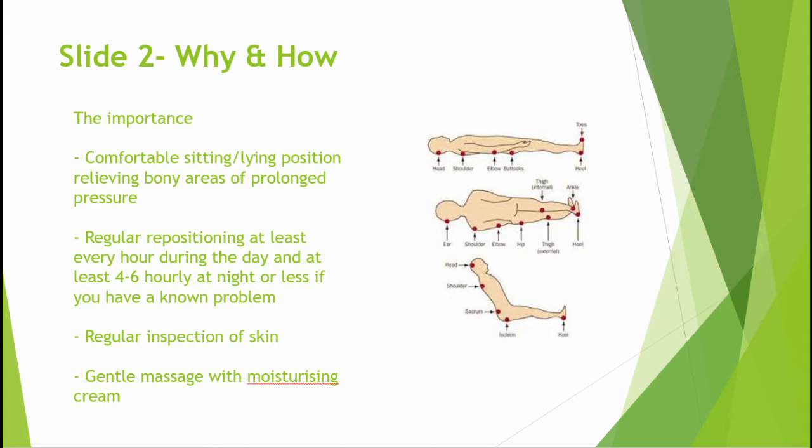Regular positioning to relieve the pressure is important for skin health, whether in bed or in a chair. If you are in a wheelchair, you will have been given specific advice on optimising position and maintenance of the cushion. These instructions are really important if you are to avoid skin problems. Routine and systematic repositioning is recommended at least every hour during the day and at least every four to six hours at night, to avoid adverse skin pressure, with daily inspection of the skin at all of those bony areas.